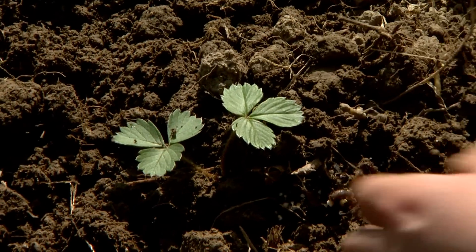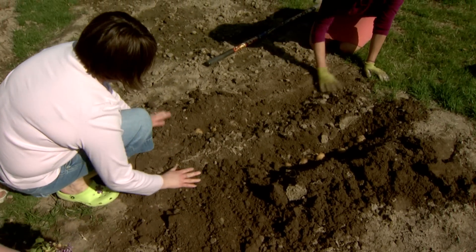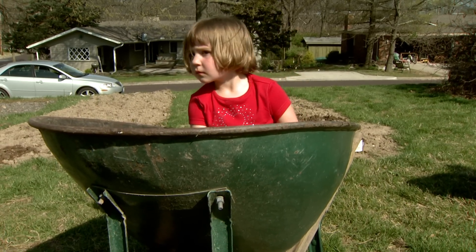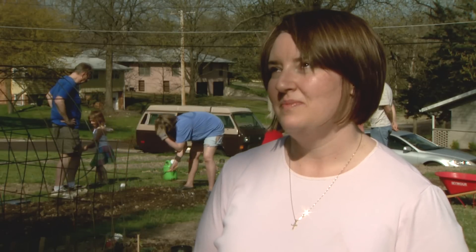In just a couple of months, Alexander and her family will not be making as many trips to the grocery store. If I could come up here and grab some tomatoes to put on a salad or some cucumbers to put in a salad, that would be wonderful. It would save money and it would be a lot easier too.